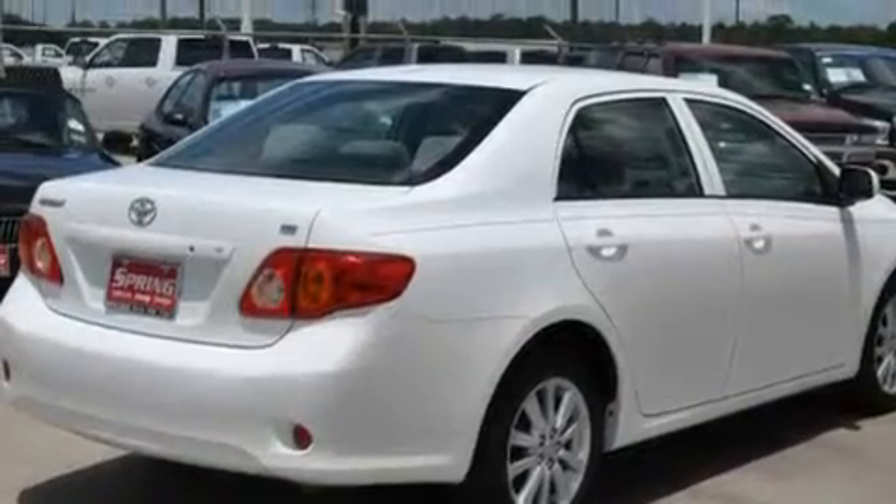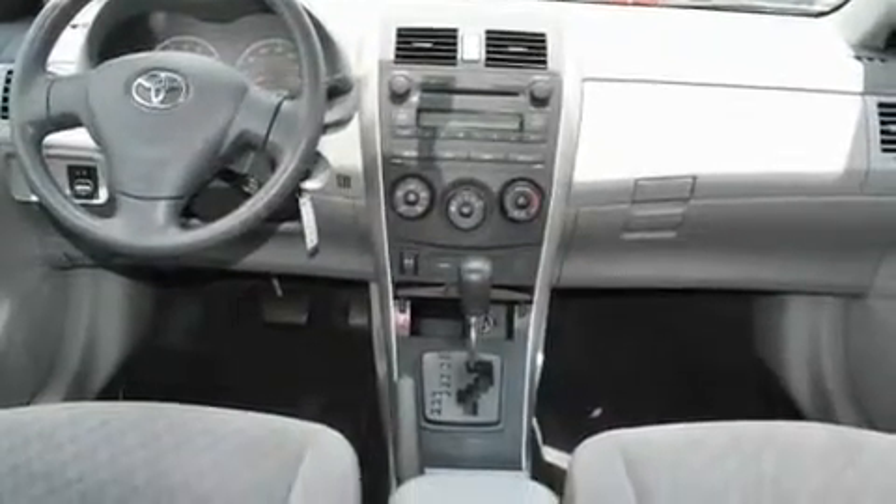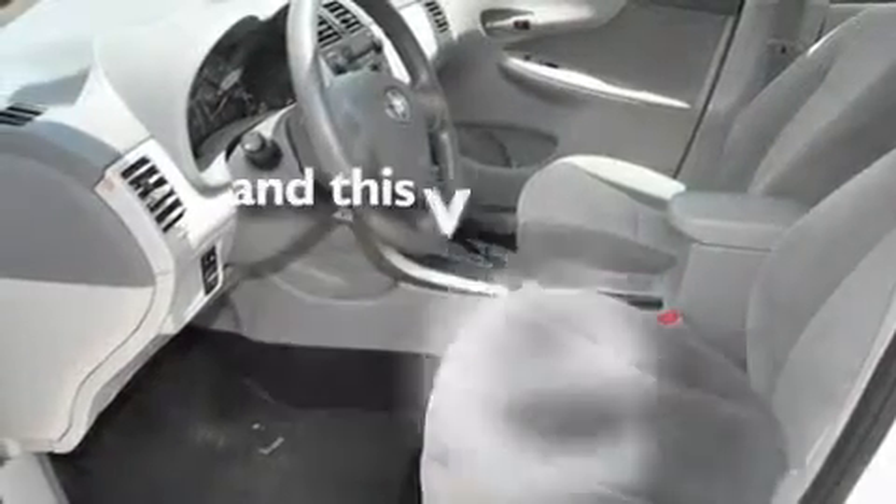Its top features include cruise control, heated side-view mirrors, a rear window defroster, a CD player, alloy wheels, an anti-lock braking system, a driver-side impact airbag, and this vehicle has fewer than 54,000 miles on the odometer.